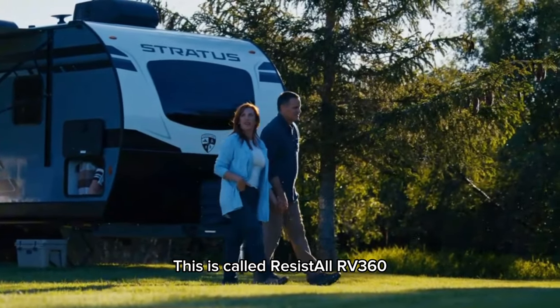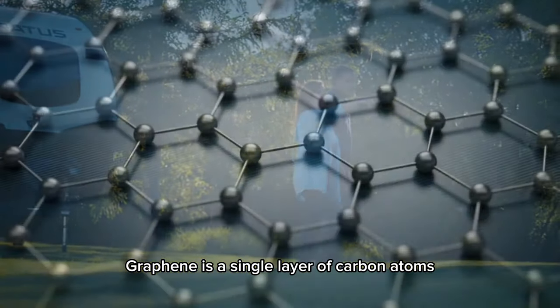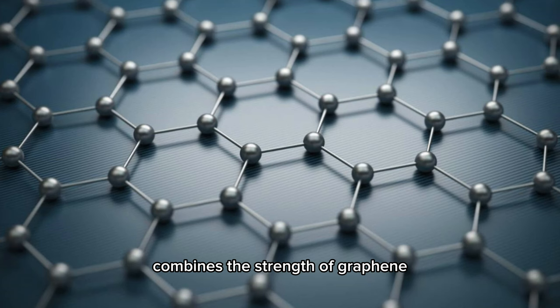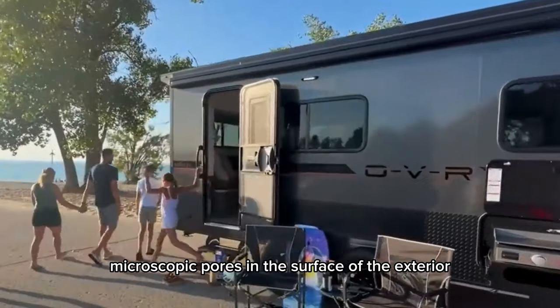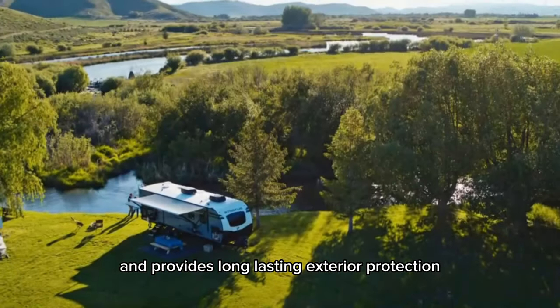This is called ResistAll RV 360, featuring graphene and ceramic technology. Graphene is a single layer of carbon atoms arranged in a two-dimensional honeycomb lattice — up to 100 times stronger than steel of equal thickness. The specialized formula combines the strength of graphene with the smooth finish of ceramic coating, which seals microscopic pores in the surface of the exterior clear coat and provides long-lasting exterior protection.